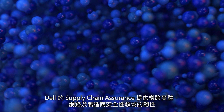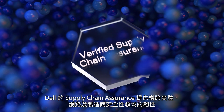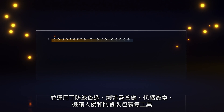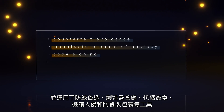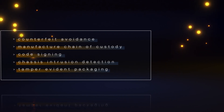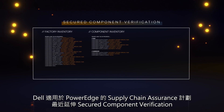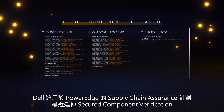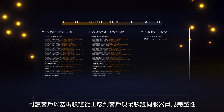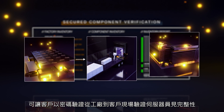Dell's supply chain assurance provides resiliency across the physical, cyber, and manufacturer security realms and utilizes tools for counterfeit avoidance, manufacturer chain of custody, code signing, chassis intrusion, and tamper-evident packaging. A new extension of Dell's supply chain assurance program for PowerEdge is secured component verification, which enables customers to cryptographically verify server component integrity from factory to customer site.